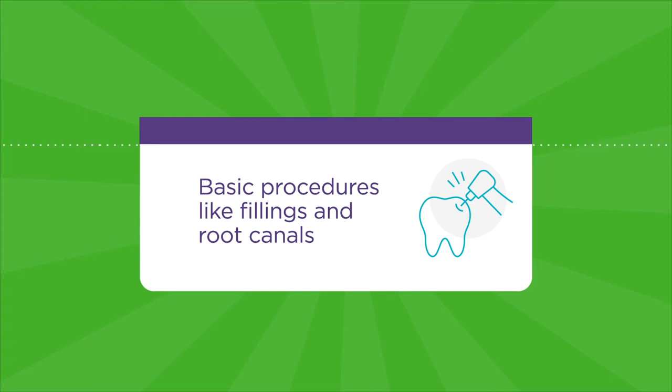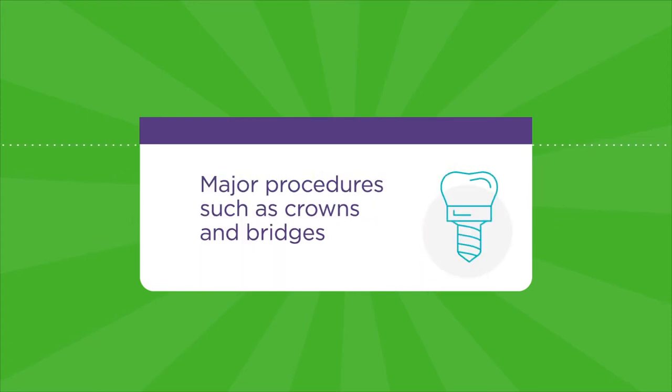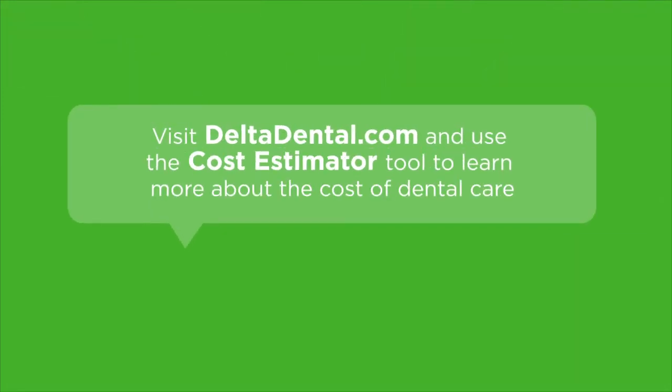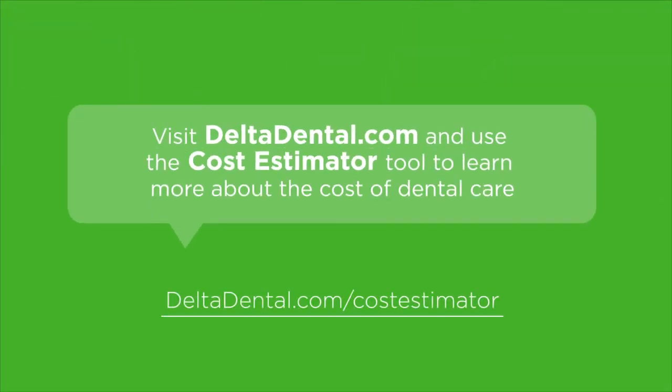It also covers basic procedures like fillings and root canals, and major procedures such as crowns and bridges. Visit Deltadental.com and use the cost estimator tool to learn more about the cost of dental care.